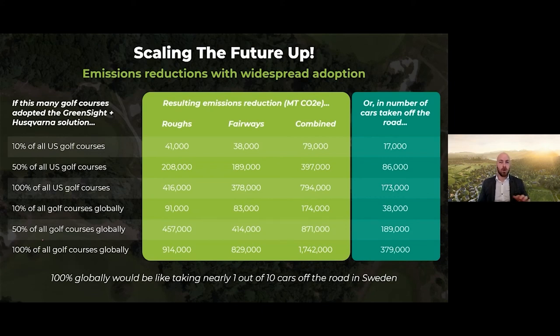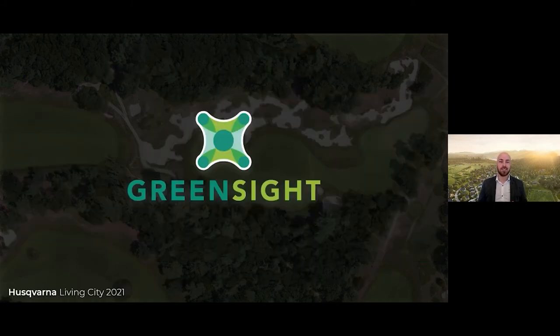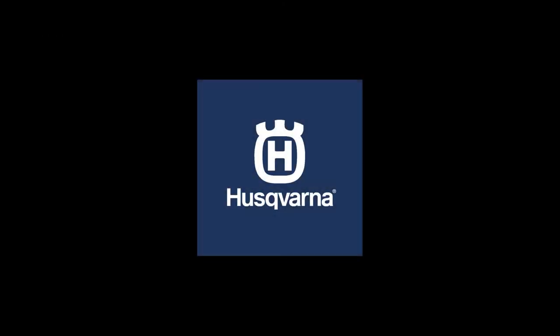When the usage of advanced analytics and robotics become commonplace in golf and professional sports turf, the environmental impact will be astounding. And with that, I'll pass the event back over to Eric. I thank you all for your time, and I hope that in the future, you'll all decide to embrace new technology and let the data it provides help you improve your turf and the world around it. Thank you.